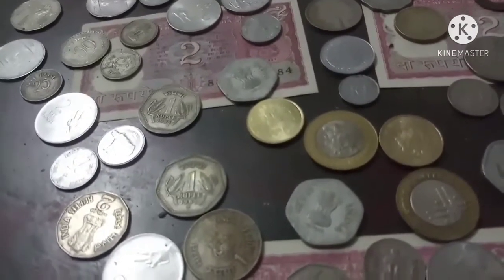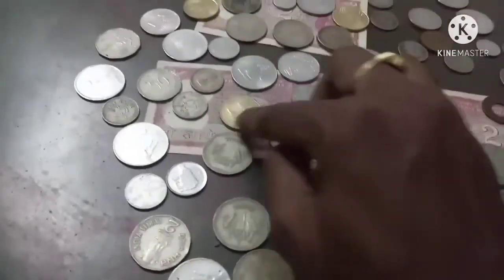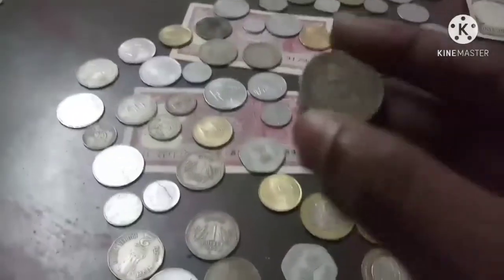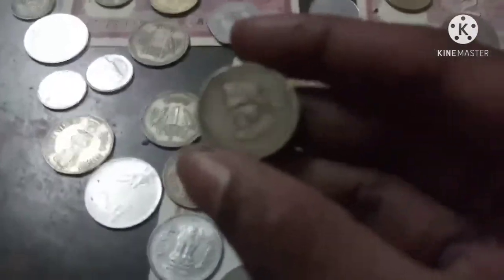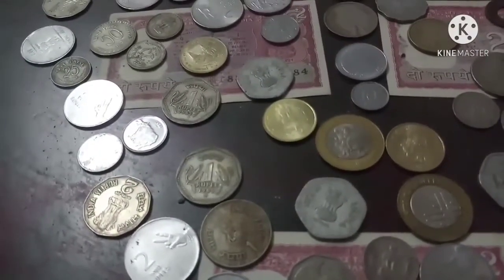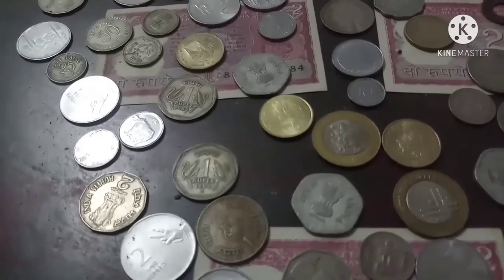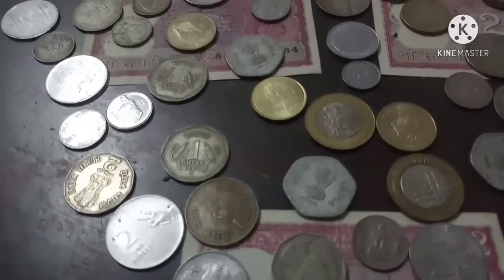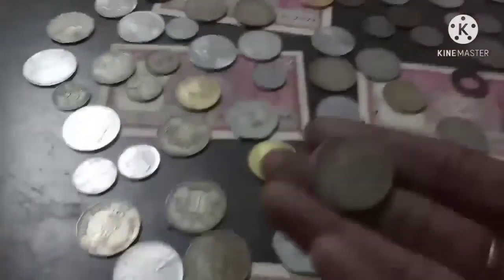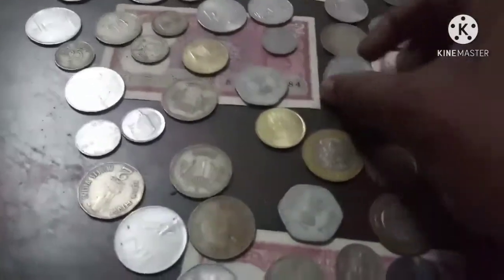Brihadishwara was constructed a long time ago — not just a hundred years ago. In the memory of Brihadishwara, this coin was issued during the year 2010. We can see the temple on this coin. And one of the previous prime ministers, Lal Bahadur Shastri — are you able to see? This is a five rupee coin.